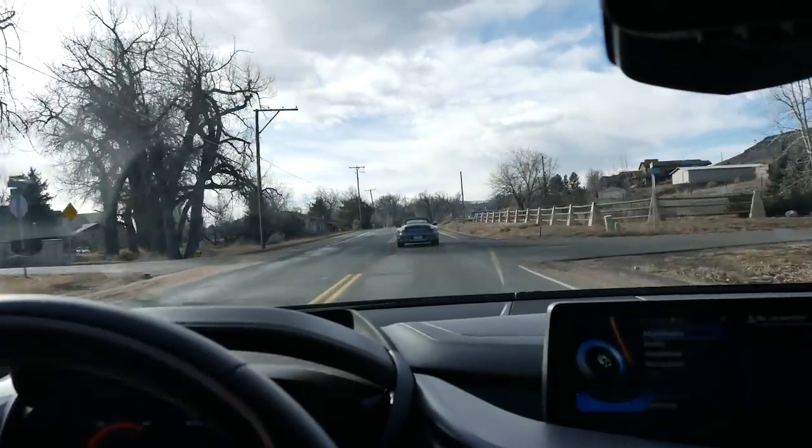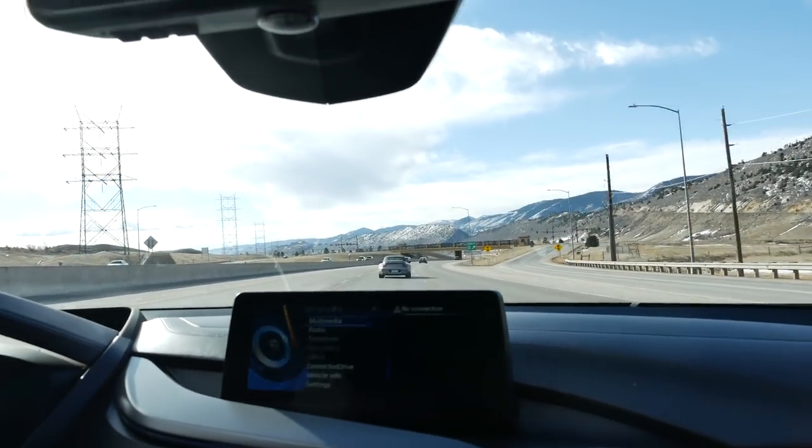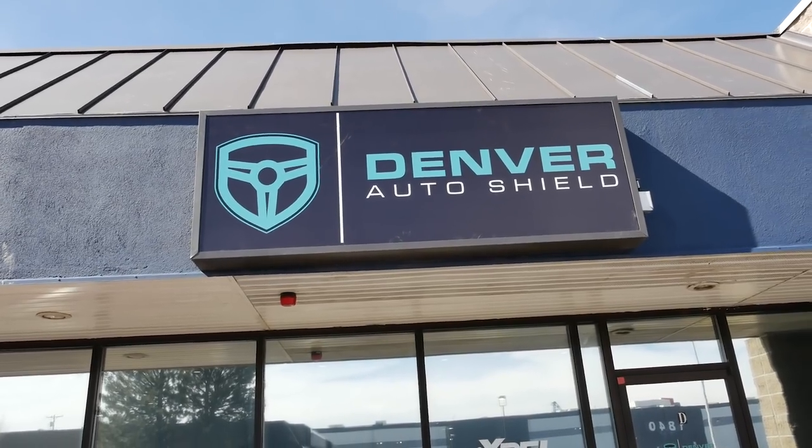That's Heidi ahead of us in the turbo — great view from back here. We made it to Denver Auto Shield and we're going to go inside and get a hold of Jeff.